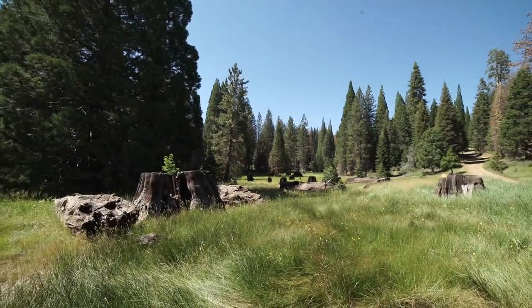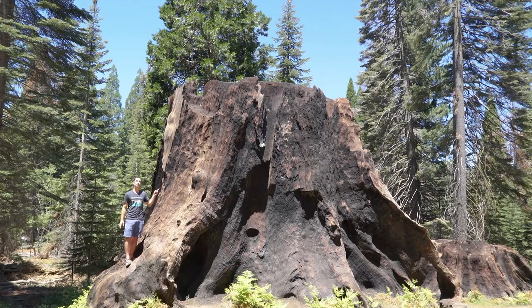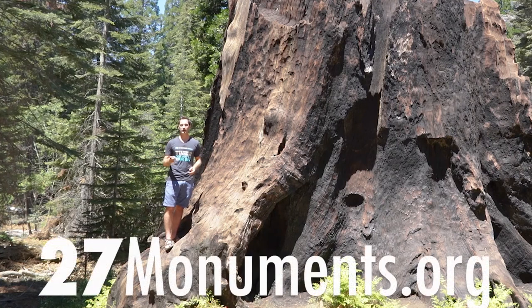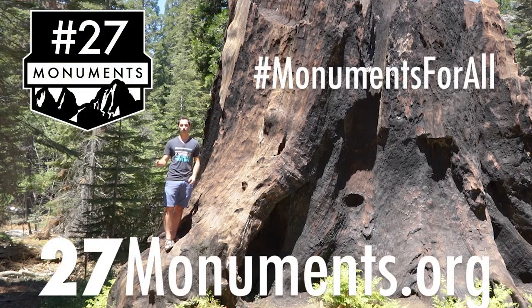Now only 60 to 100 truly large ones survive. This tree here was 3,200 years old when it was cut down. If you want to prevent the rest of the trees here from meeting that fate, go to 27monuments.org to learn what you can do, and use these hashtags to help spread the word.